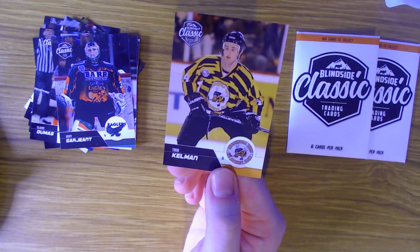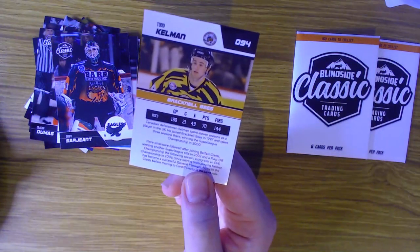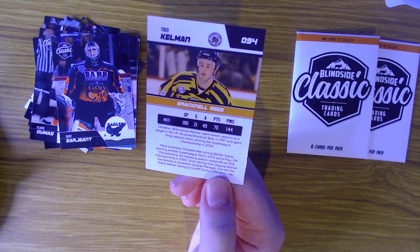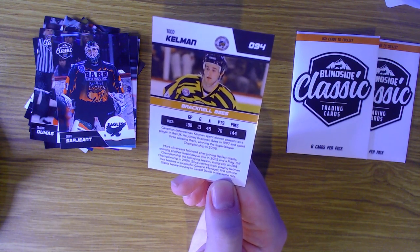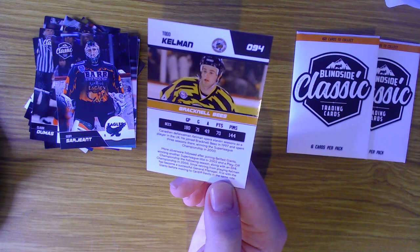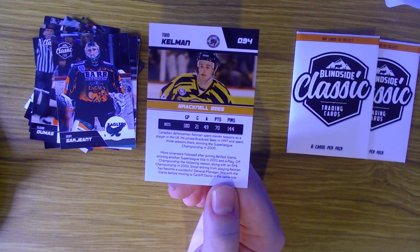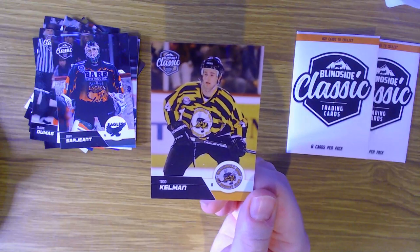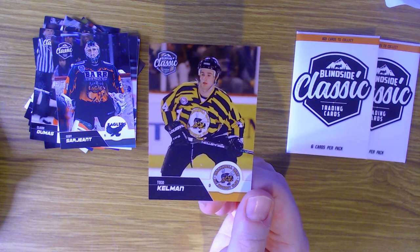Last but certainly not least in this pack, a guy a lot of British hockey fans will recognize - Todd Kelman for the Bracknell Bees. Canadian defenseman Kelman spent 11 seasons as a player in the UK. He joined the Bracknell Bees in 1997, spent three seasons there and won a championship. More silverware followed after joining the Belfast Giants, and now of course he is with the Cardiff Devils where he's helped them win a bunch of trophies. I didn't realize he had such a long and successful career in the UK.